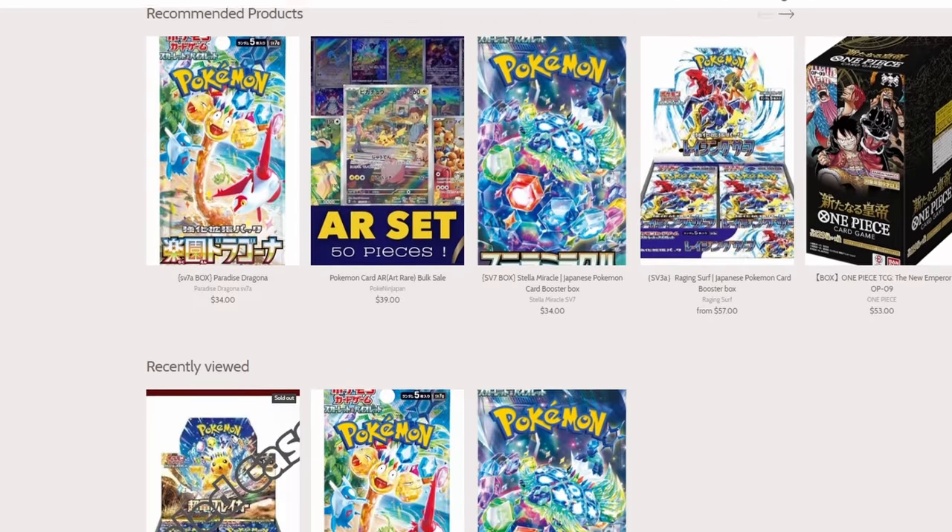Shout out PokéNinJapan — they actually sent us this box to open up and show off. I'll put their website information on the screen right now. Still the best site we've found to order Japanese cards for release day. This is Monday, three days after release, and it arrived today for less than $60 a box. You can use code 1SPLAYS to save about $4, and use that link below if you're interested in getting your own Super Electric Breaker.